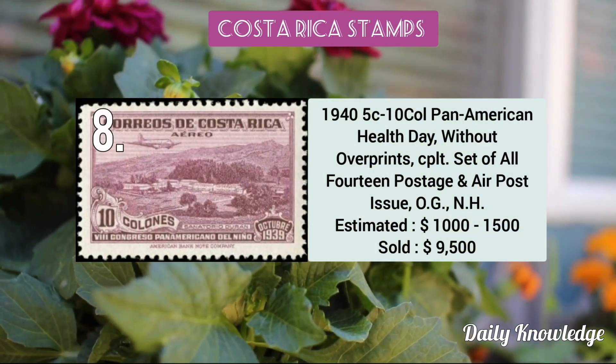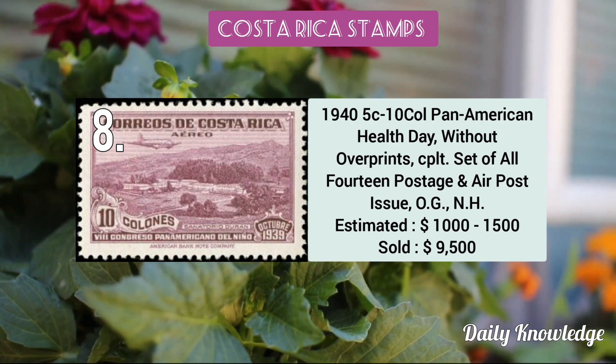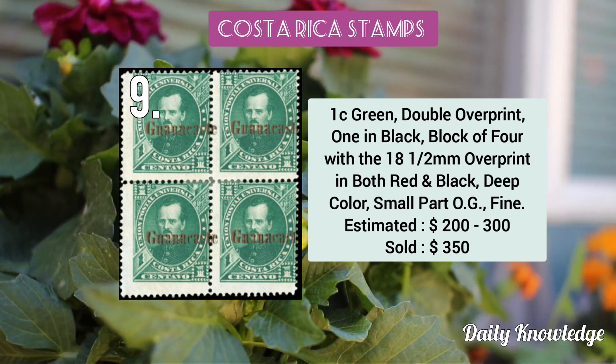Then the 1945 set of 10 colón Pan American Health Day stamps without overprints. Also a 1c green with double overprint, one in black, in a block of four.